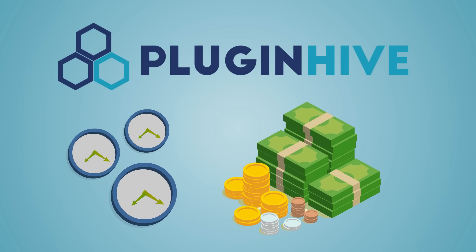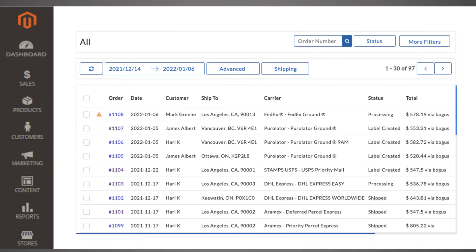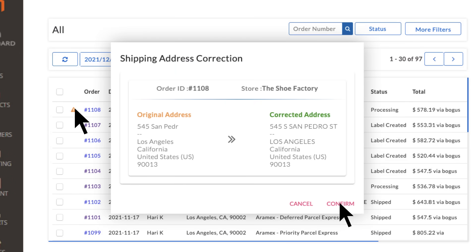PluginHive saves you a lot of time and money by choosing the available low-cost shipping options from multiple carriers, saving you from overcharging or undercharging customers. And with the address validation feature, it eliminates any chances of human error.